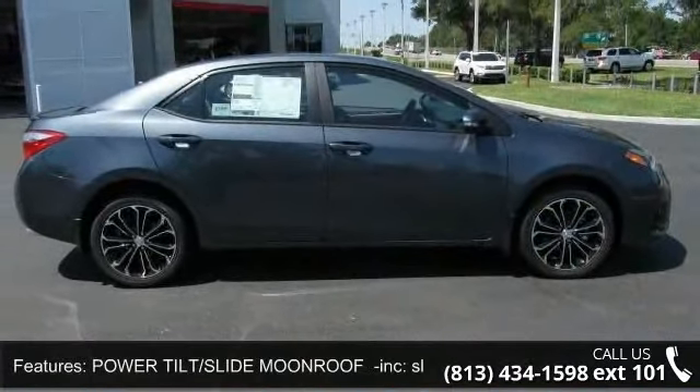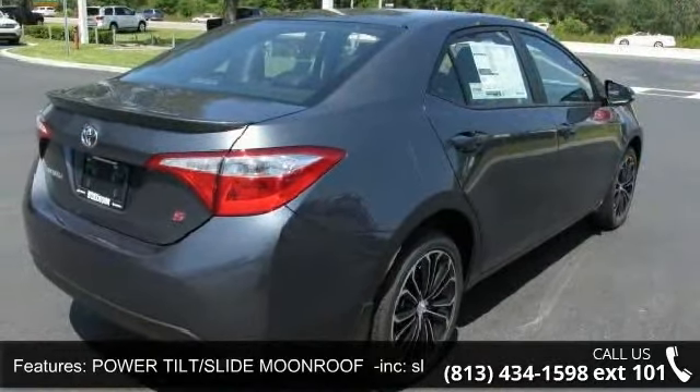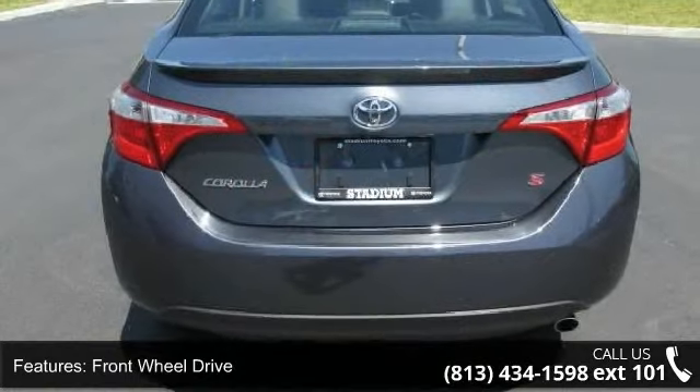Some of the top features included with this vehicle are rear spoiler, power steering, backup camera, stability control, power windows, front-wheel drive, and trip computer.